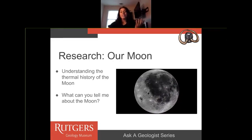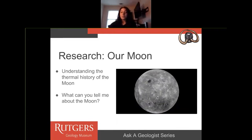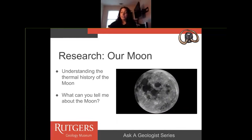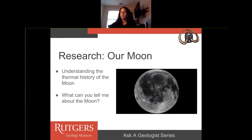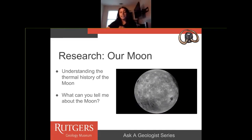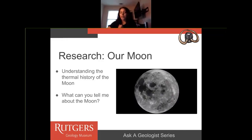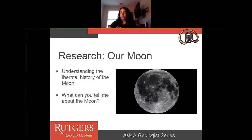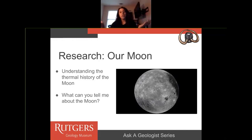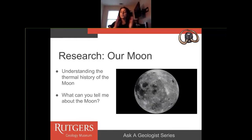So why are moon rocks my favorite rock? What I'm doing for my graduate research is studying our moon — specifically, the thermal history of the moon, meaning how the moon formed and what happened while it formed. If you go outside tonight and look at the moon, one observation you can make is that the moon is light in some spots and dark in others. This is actually because of the different chemistry and rocks you're seeing when you look at them.